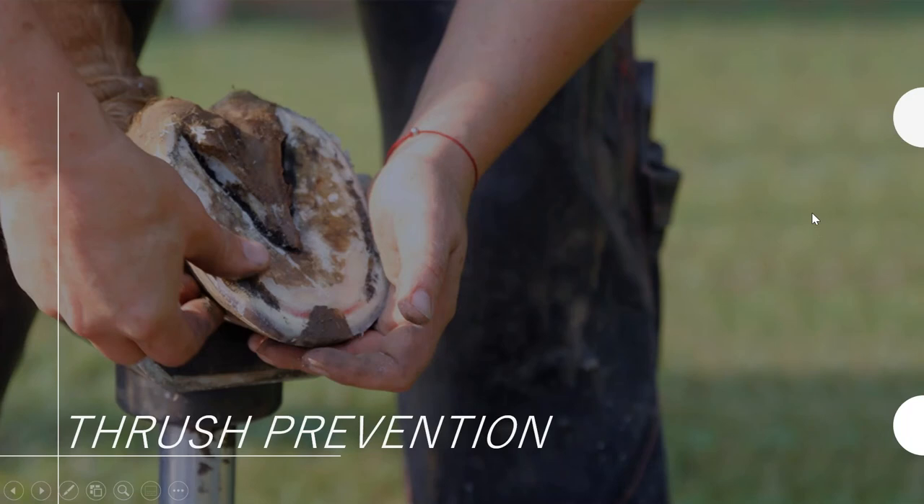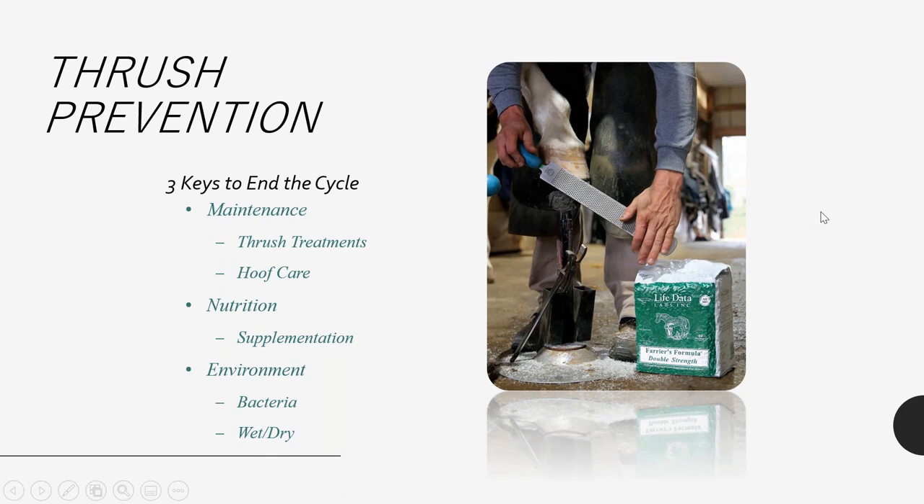What can we do to help prevent the situation? I suggest three keys to end this cycle. The first is maintenance — including what topical we're applying to the foot, making sure it isn't contributing to this continuous cycle. We don't want to apply anything caustic that will burn or kill hoof tissue. Second is hoof care and nutrition — nutrition is highly important to hoof quality and the health of the frog. Third is the environment — managing wet and dry conditions and bacterial exposure.